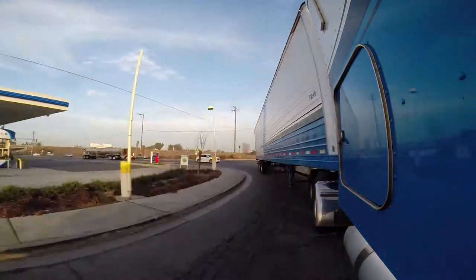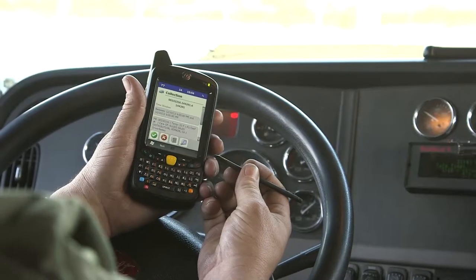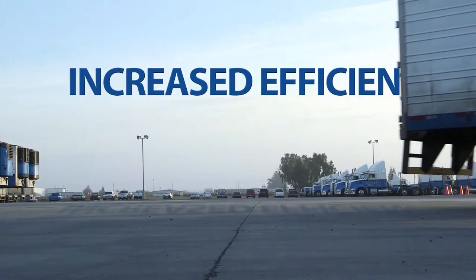You'll know where your freight's at. You're going to know when it's there. And you're going to know if it's all there. It's going to save our company a lot of time and money. Instant status updates of drivers and freight offer increased efficiency.